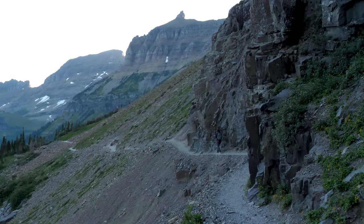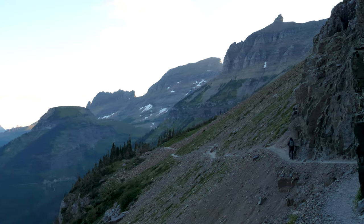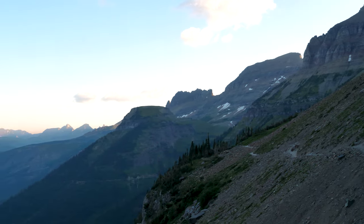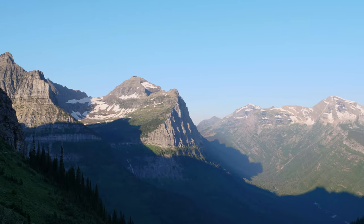Should you hike the High Line Trail if you have a fear of heights? The High Line Trail is not suitable for people who are susceptible to vertigo or have a legitimate fear of heights. If you're unsure of whether or not you should attempt this trek during your visit to Glacier National Park, here's how I'd advise gauging your ability.